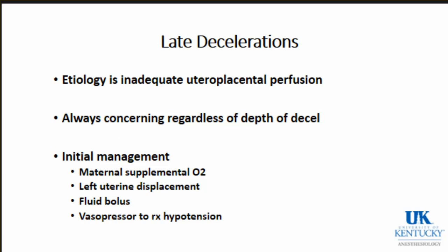Late decelerations are concerning because they are a sign of inadequate uteroplacental perfusion. Management begins with in utero resuscitation: putting oxygen on mom, ensuring she's not lying flat on her back, checking blood pressure, treating hypotension from the epidural, and giving a fluid bolus. If late decelerations continue despite these measures, that signals the need to proceed to delivery, which if she's not ready to push becomes an emergent cesarean.